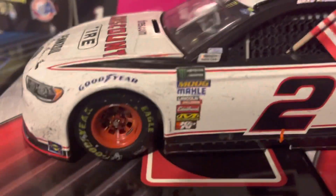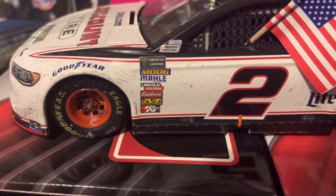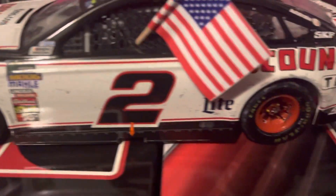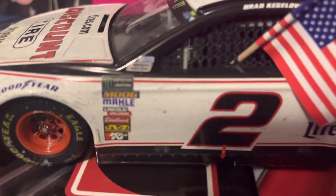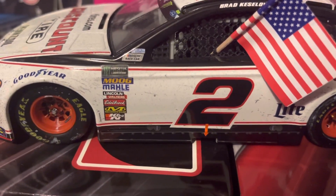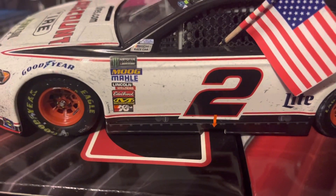Now for the diecast - up here on the front left bumper you've got Sunoco and the Goodyear Eagles. You can see all of that dirt sprayed all the way down the car. On the contingency panel you have Monster Energy, NASCAR Cup Series, Moog, Mail Lincoln, Welders, Edelbrock, Mechanics Wear, and Cannon.